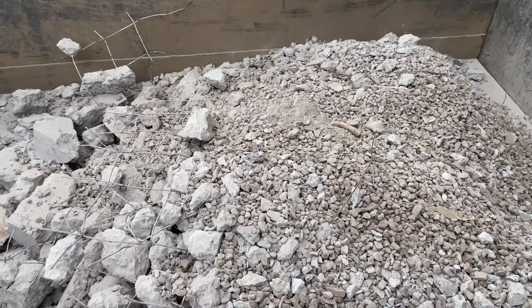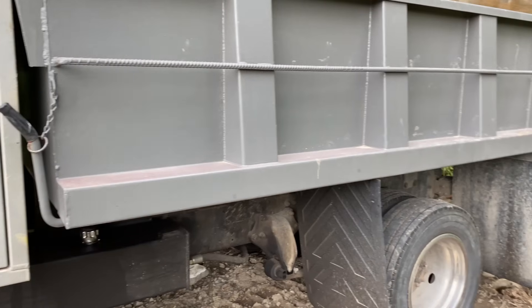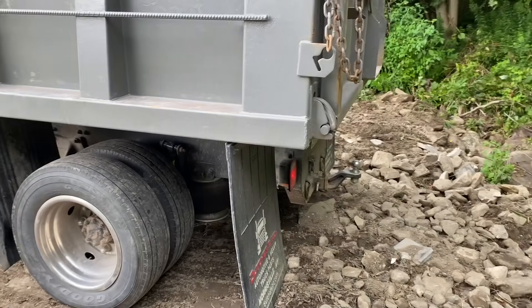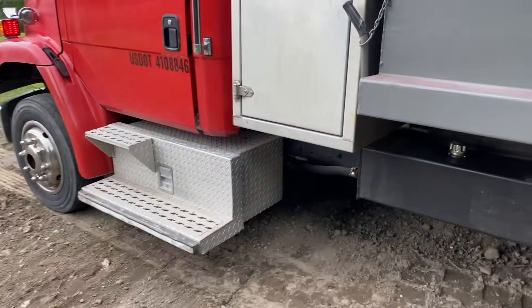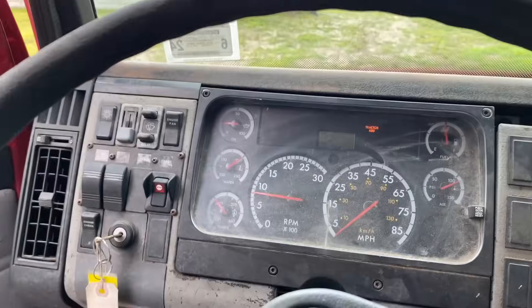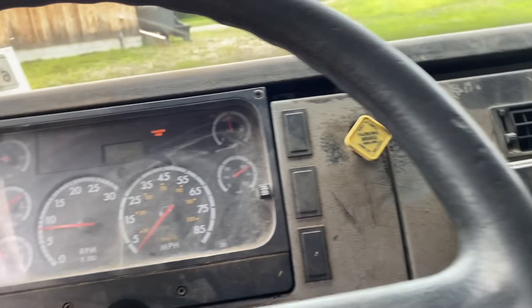I'm going to head home and dump this and I'll be back. I have a spot at the house where I dump rocks and concrete and stuff like that. So that's where I'm at — got Clifford here. I'm going to dump this concrete debris right here and then I won't have to worry about it because I'll just bury it.